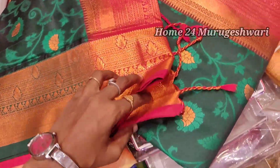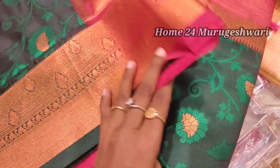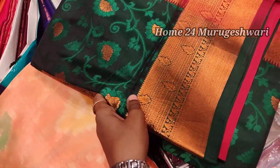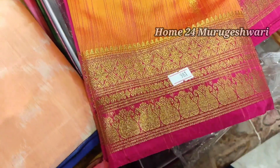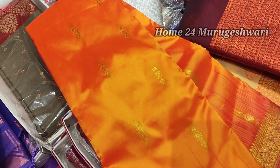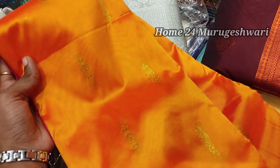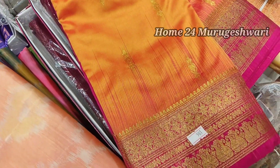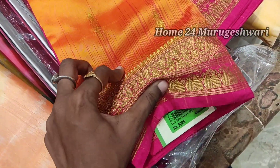This is a meenakari work pattern. This is a copper zari. There is also a silver zari and a gold zari. This is a semi-pattu zari in a double shade — orange and red shade. It has a tight border and a small-size rose color border.